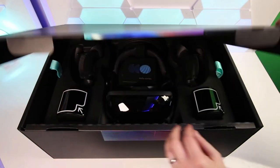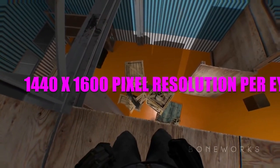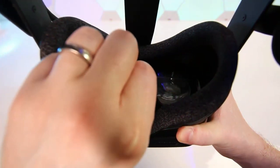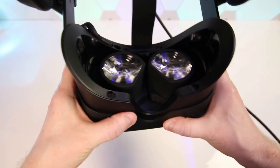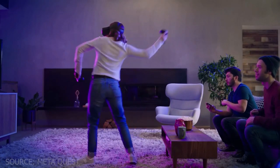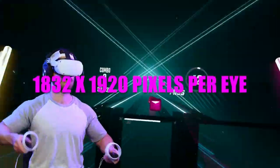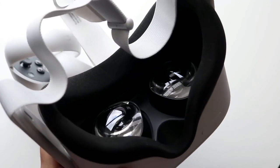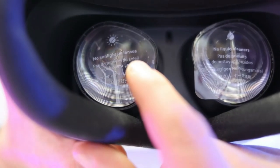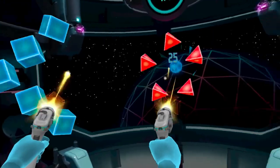The Valve Index, which is considered one of the best VR headsets on the market, has a slightly higher resolution display with a 1440x1600 pixel resolution per eye, but it has a slightly narrower 130-degree field of view. The Valve Index also uses LCD panels instead of OLED, which may result in slightly less vibrant colors. The Oculus Quest 2 has a lower resolution display compared to the PSVR 2, with a resolution of 1832x1920 pixels per eye. However, it uses a higher refresh rate of 90Hz, which should provide smoother visuals. The Quest 2 also has an adjustable IPD (Interpupillary Distance) feature, which allows for more comfortable and clearer visuals for people with different eye distances.